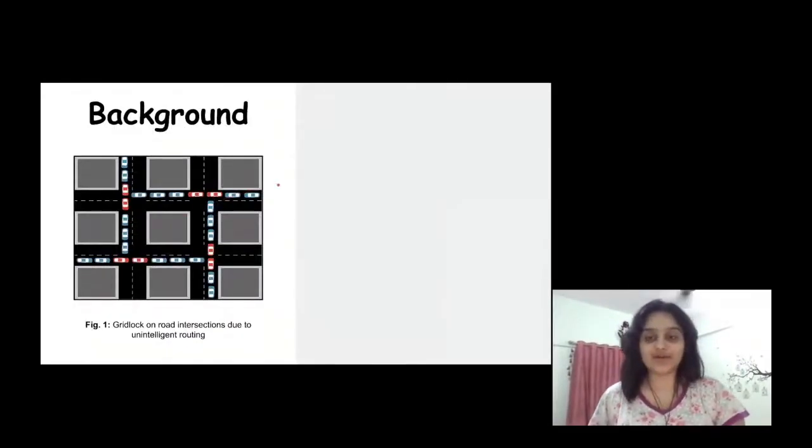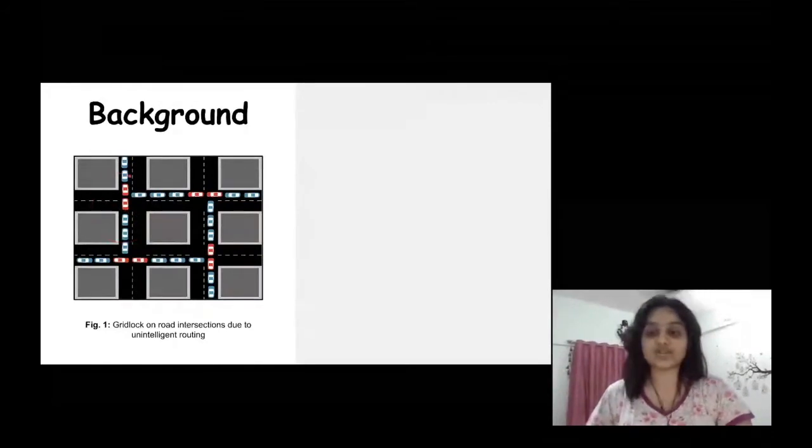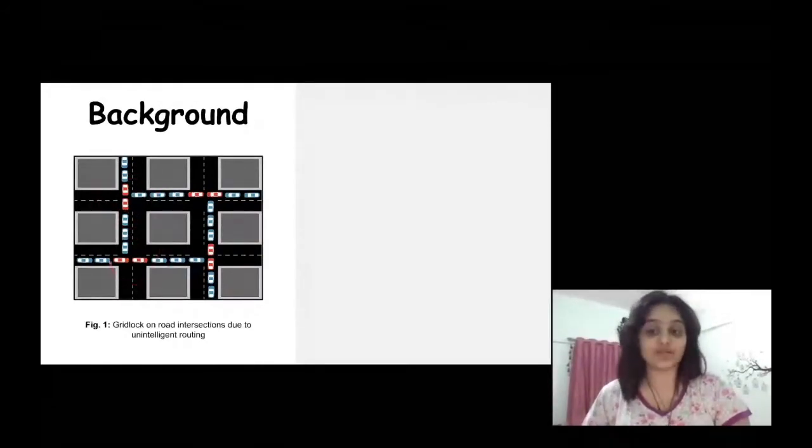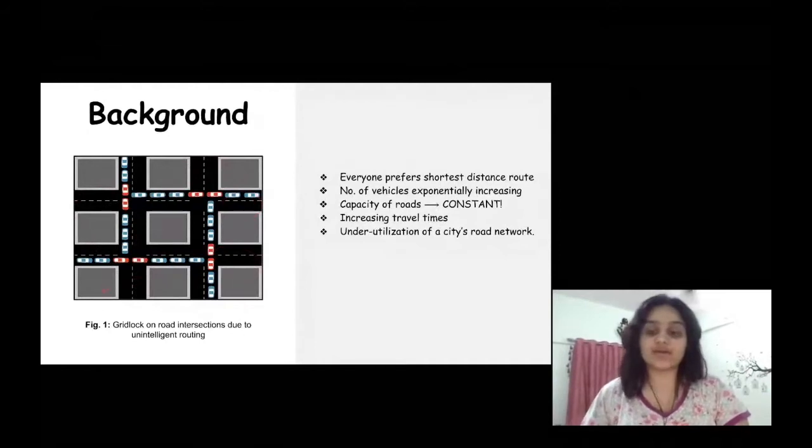For a little background, the problem of congestion arises because every passenger inherently opts for the shortest distance route from their source to destination. So with an increase in the number of vehicles on the road over the years and with capacities of roads being approximately constant, this results in increased travel times and road blockages on intersections in the network, and also results in underutilization of a city's intricately built road network.